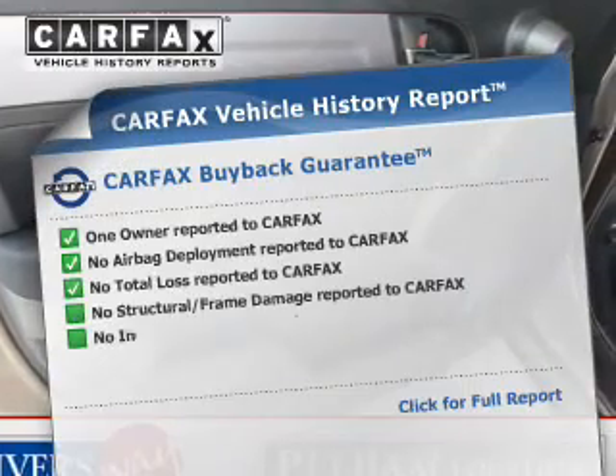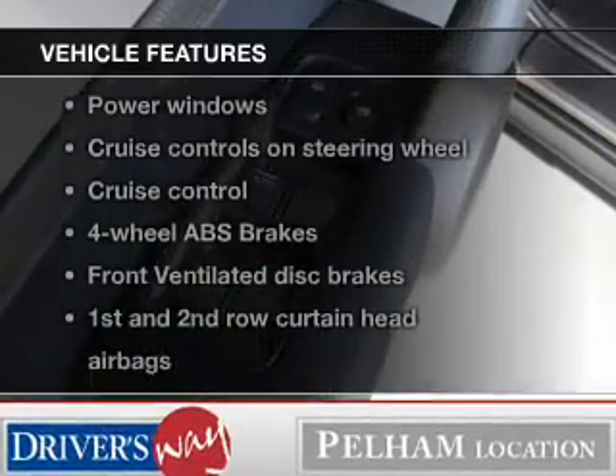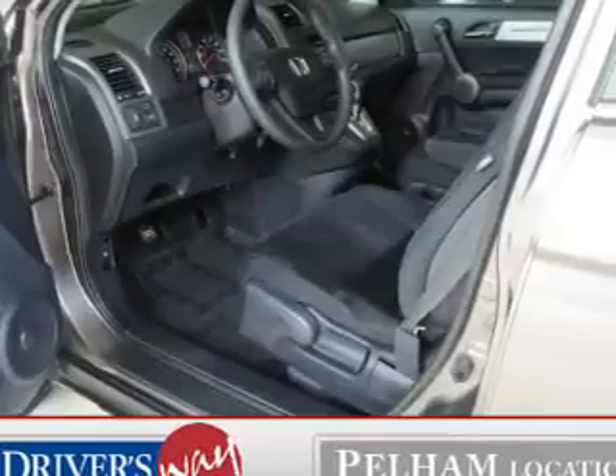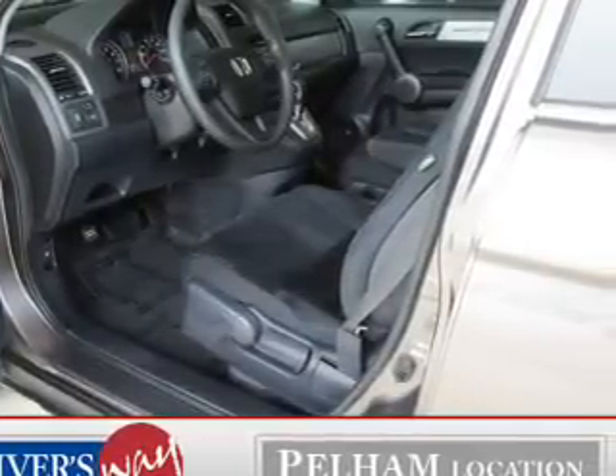Carfax has offered to provide you with peace of mind. And with these notable features, you won't want to miss out on the opportunity to own this amazing ride. Power door locks, power windows, cruise control, and AM-FM stereo with multi-disc CD player.